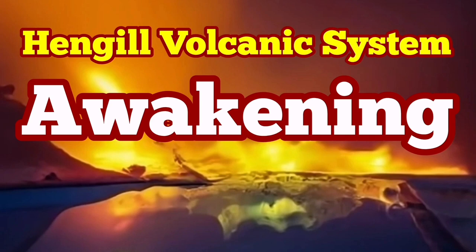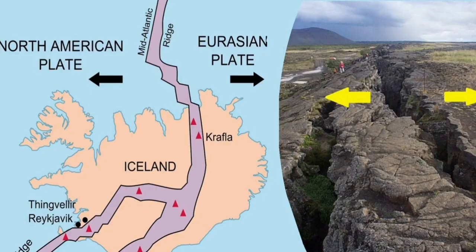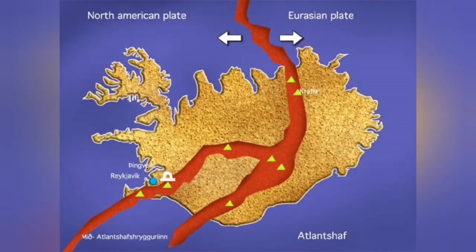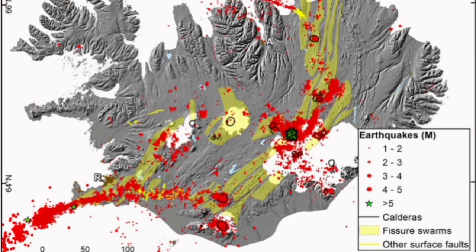There is a very common mistake according to which in Iceland we have the boundary between the American plate and the Eurasian plate. This is wrong, because we have another plate — a less known plate between these two. It's a microplate called the Hreppar microplate. This is where we have no earthquakes, no volcanism, and no tremors of any kind that can actually threaten life.